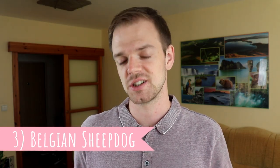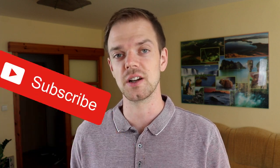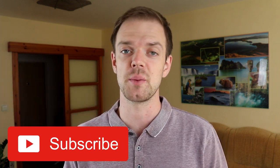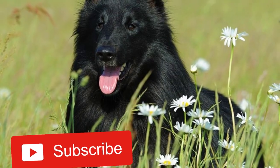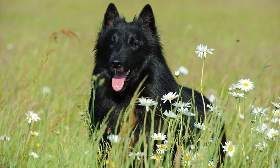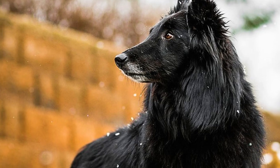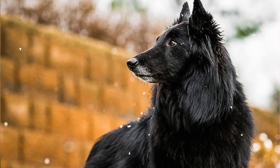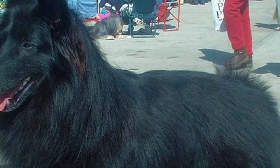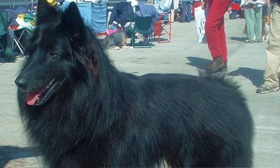Number three: Belgian Sheepdog. In most countries in the world the Groenendael is recognized as a variety of the Belgian Shepherd breed, but that is not the case in the USA. In the USA they are recognized as a separate breed known as the Belgian Sheepdog. The Laekenois, Malinois and Tervuren kept their original names and are recognized as separate breeds as well. The only variety whose name was changed was the Groenendael, so in the USA Groenendael is the same as Belgian Sheepdog.